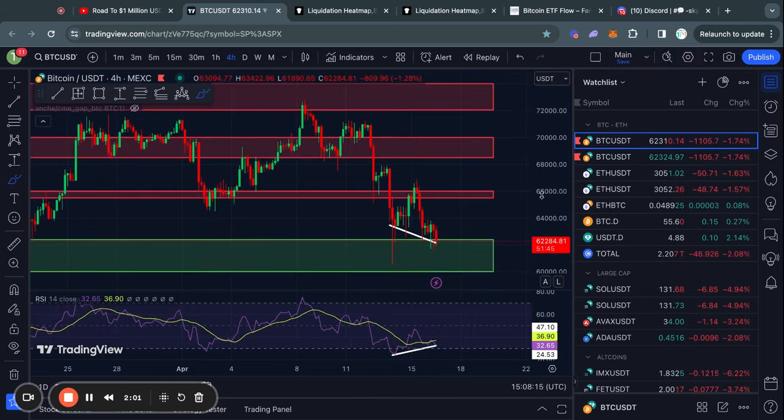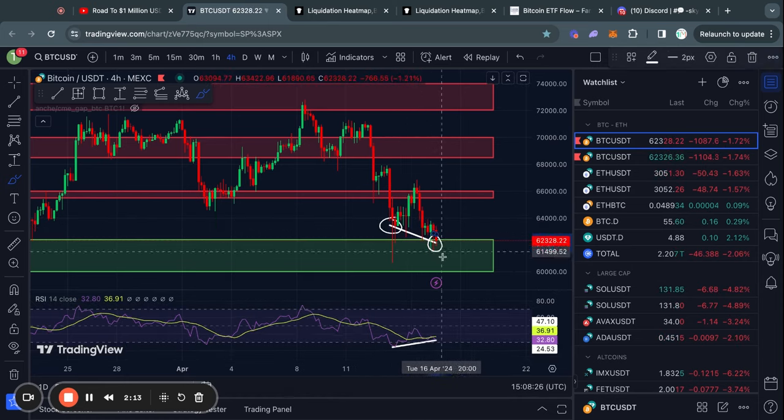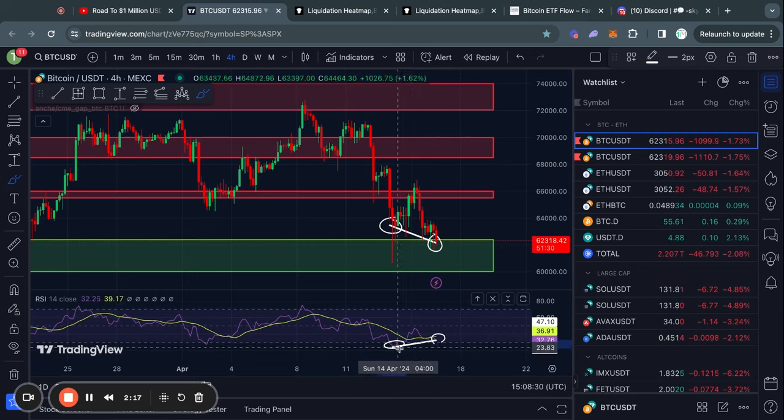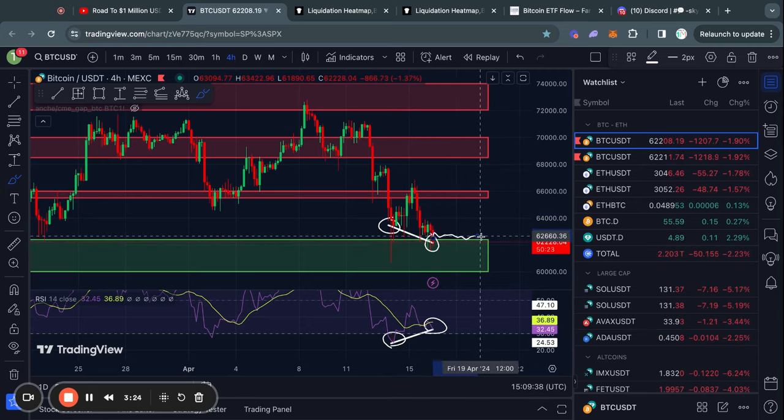Zooming in on the short-term four-hour timeframe for Bitcoin, you can see that we are now forming a bullish divergence, which is where we see lower lows in the price of Bitcoin and we see higher lows in the RSI momentum indicator. Typically what happens with a bullish divergence on the four-hour timeframe is we will get a little bit of a break from this bearish price action, or potentially just see a little bit of bullish relief in the short term.